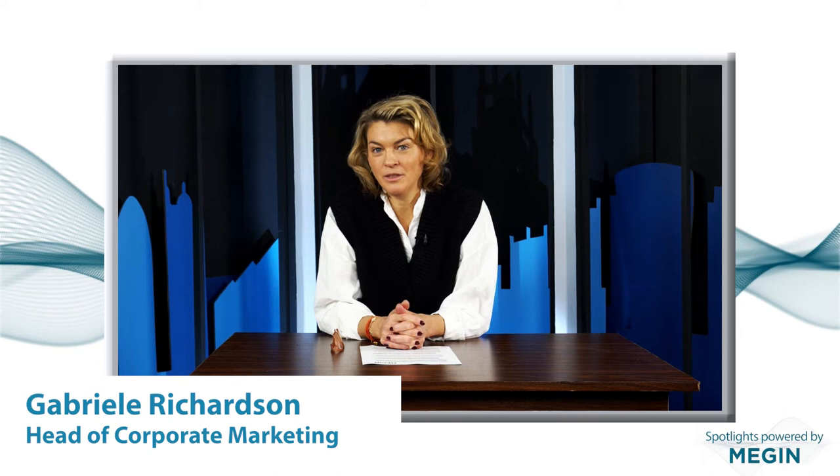Welcome to another episode of the Megan Spotlight series. Today we are delighted to have Dr. Vladimir Litvak as our guest. He is the Senior Research Associate at the Wellcome Center for Human Neuroimaging at UCL's Institute of Neurology. Dr. Litvak is responsible for developing EEG and MEG analysis methods.